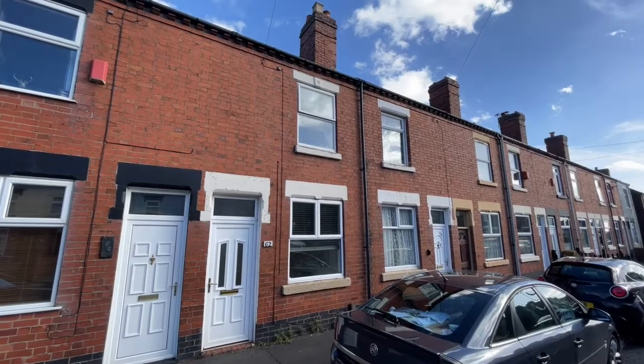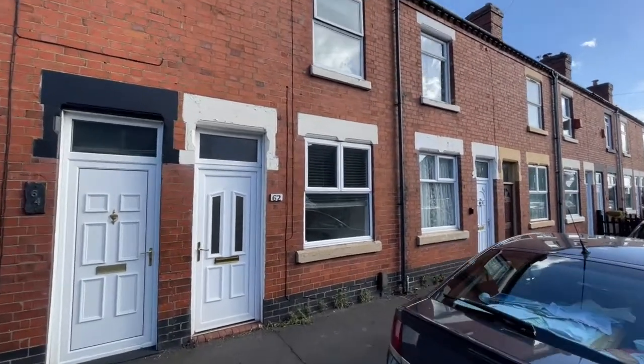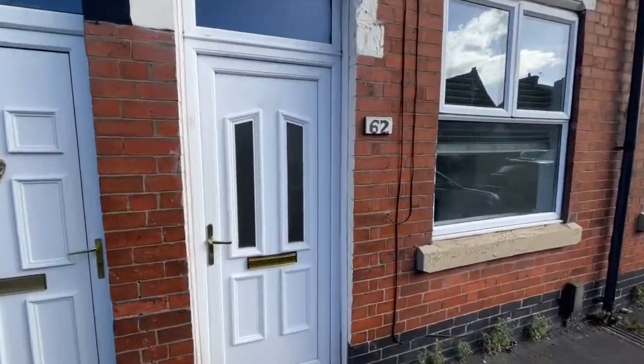This two bedroom terrace type house on Liverpool Road, Red Street, Newcastle is available to let now. Let's go inside and take a look around.